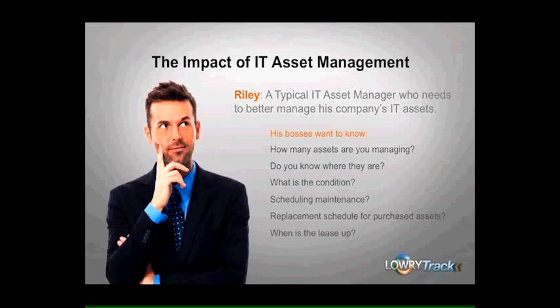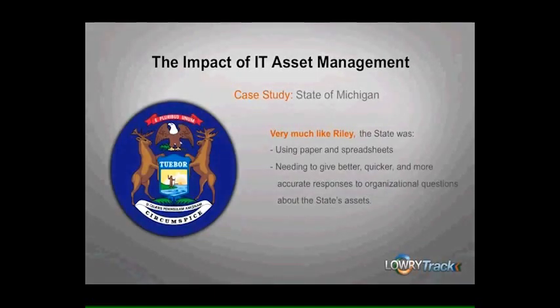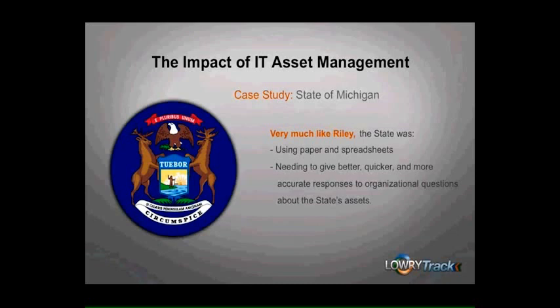As we consider Riley's situation, let's begin with the end in mind by starting with a case study. Let's use the state of Michigan, for they were in a similar position to Riley, using paper and spreadsheets and needing to give much better, quicker, and more accurate responses to organizational questions about the state's assets.